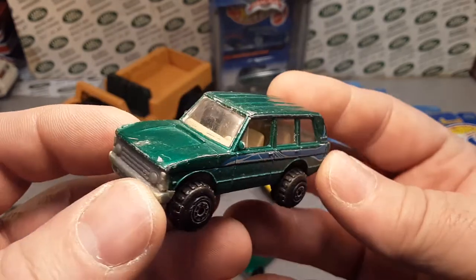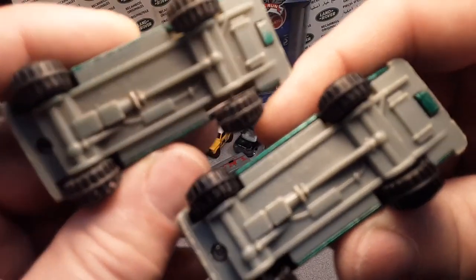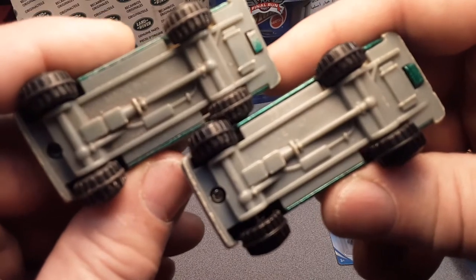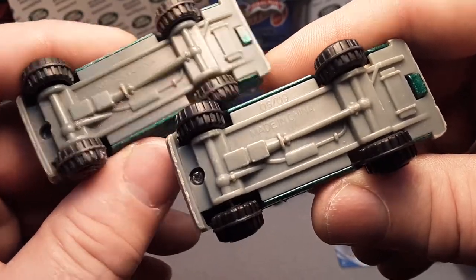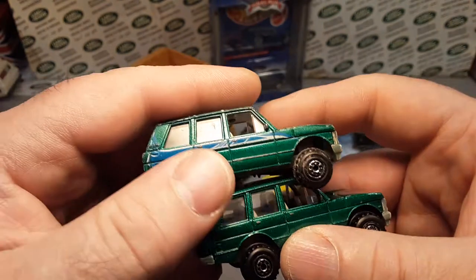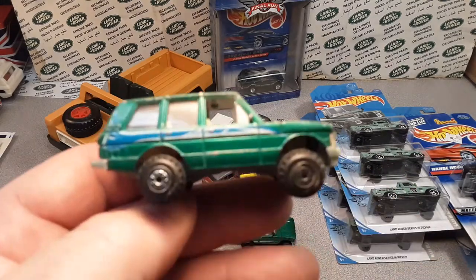Wow, dude, this is cool. If you guys know anything about these — were they a cereal giveaway, you know, in a breakfast cereal box or what — this is awesome. We're so excited we can't focus. It's the same thing, but just one's got a decal on it. Wow. And I keep this in a separate little place because it's a weird oddball.